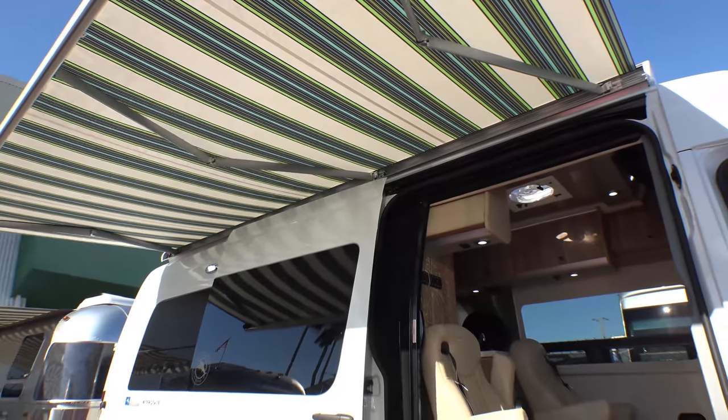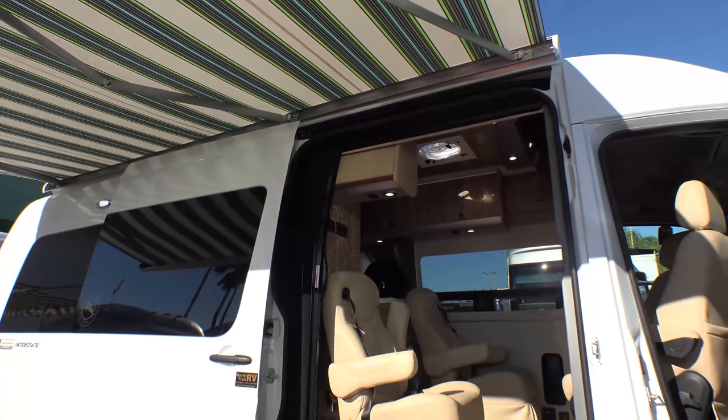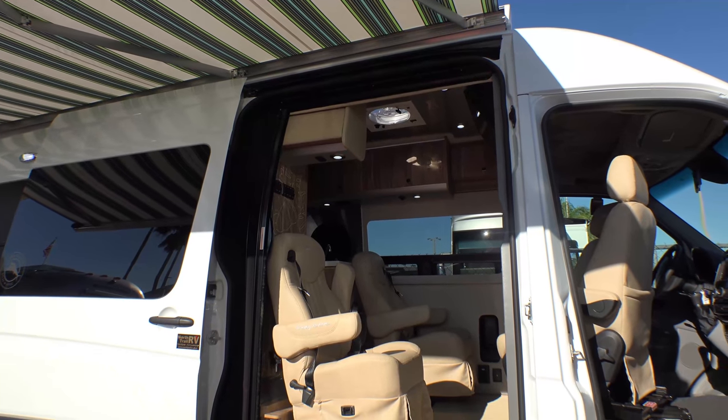The Touring Coach is available in Arctic White, Brilliant Silver Metallic, and the Classic Jet Black.